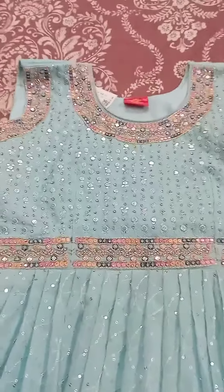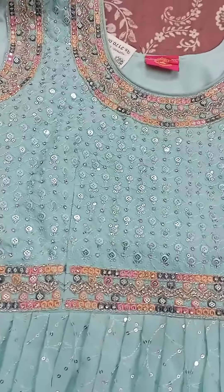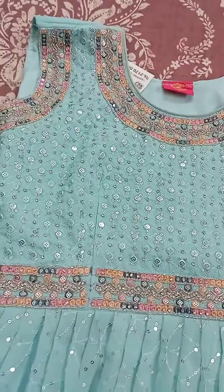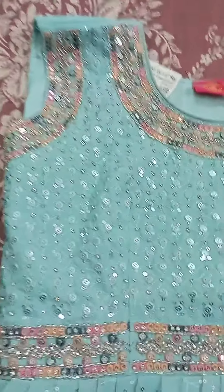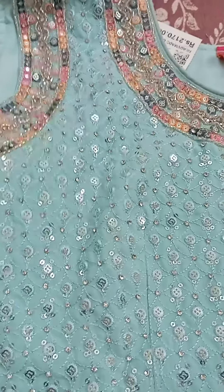Hi friends, I am going to show you a dress. This is a promotion video.